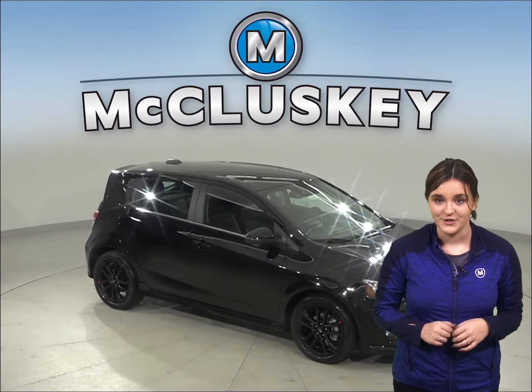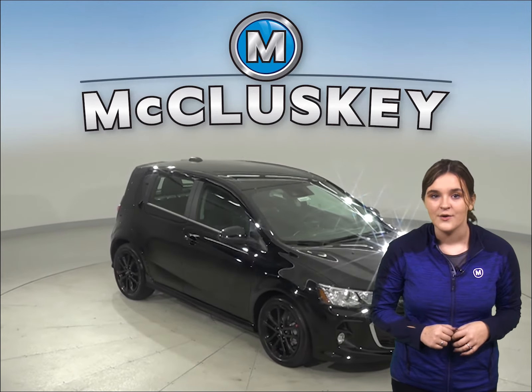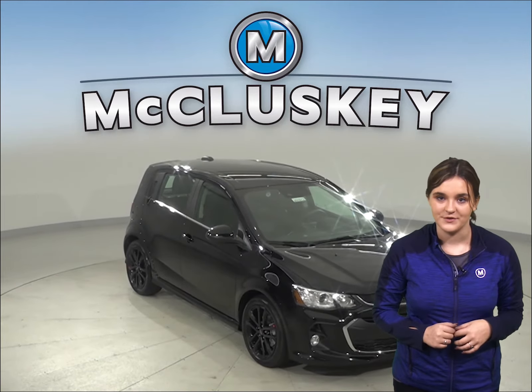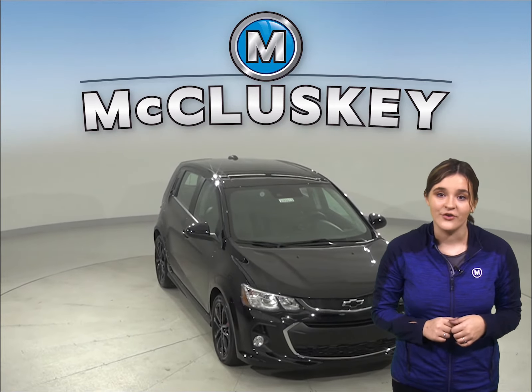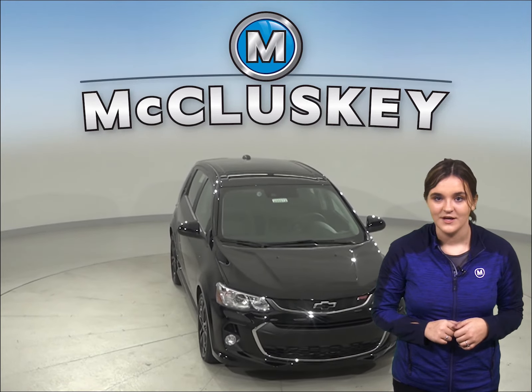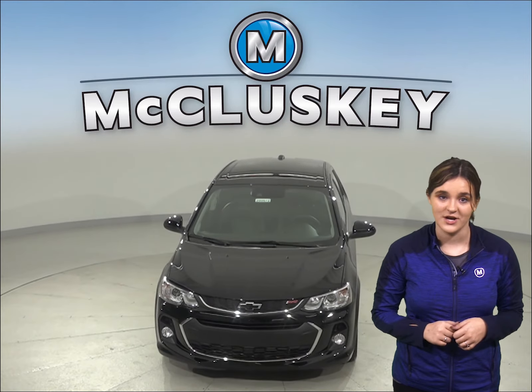The LT and Premier trim of the Chevrolet Sonic offers a heated steering wheel, which will offer exceptional warmth during the cold. The 2020 Chevrolet Sonic is a great car for your everyday needs, so come on down and try it before you buy it with our free 48-hour test drive.